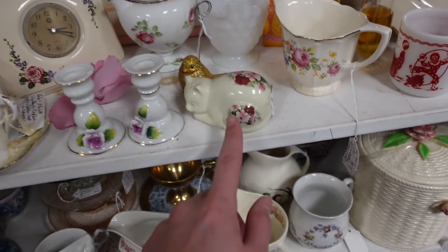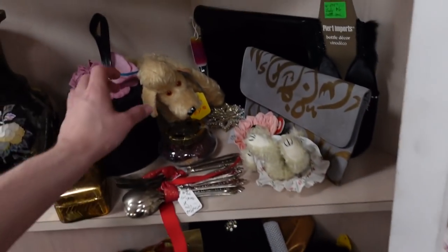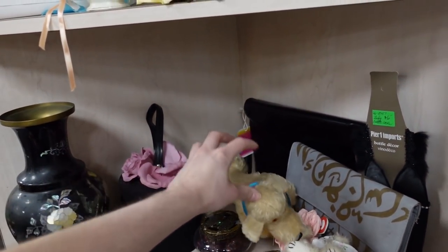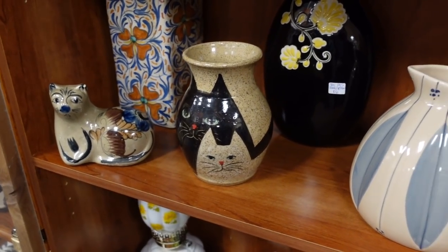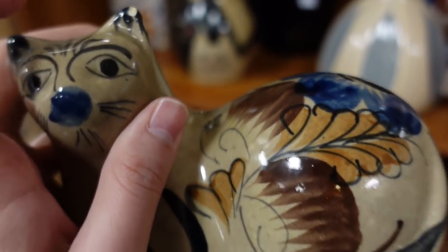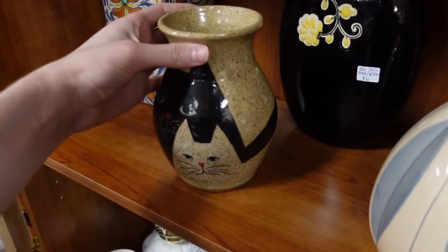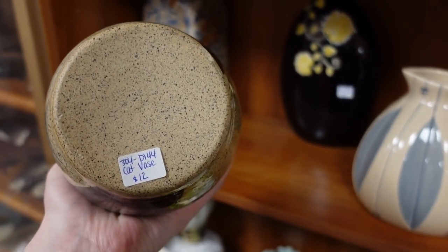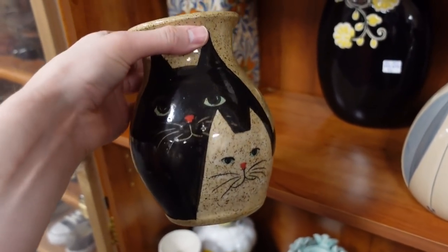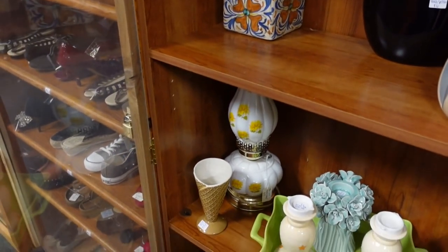We've got a little pomade — oh no, it's a salt shaker. Some teacups. A dog figurine for $70 — no. Okay, I think I found some deals. We've got a little Mexico Tonala kitten. It does have a tiny chip on its ear, but it's only $5, so I will get that. And then I'm also looking at this one here — that's $12. I kind of like it. I don't know if it has a ton of age on it, but I do like the form of it, so I think I'll get that one too.